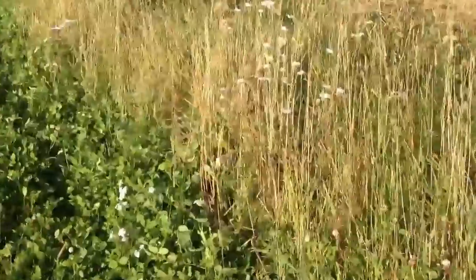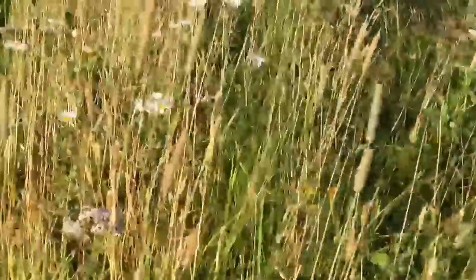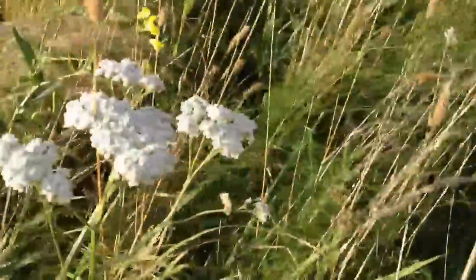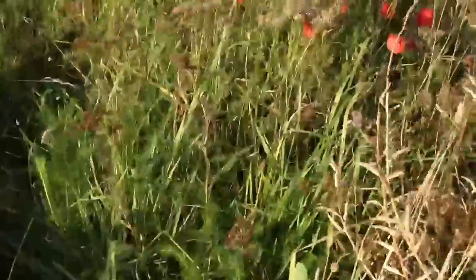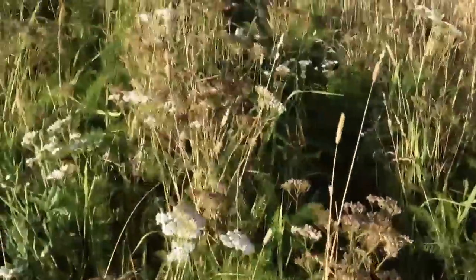I think I've probably shown you this before but this is our beetle bank. A bit of oxeye daisy just there, timothy grasses on here, a few little volunteer brassicas, bits of yarrow, a bit of poppy there — that's just self-seeded when we created the beetle bank.